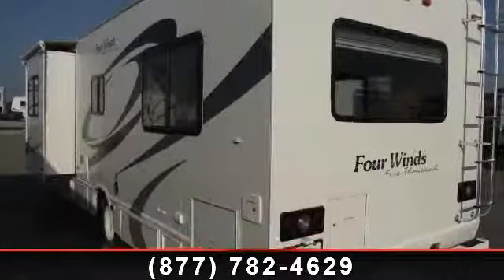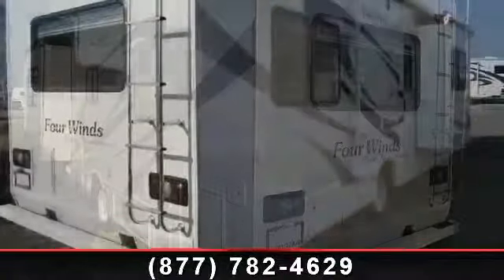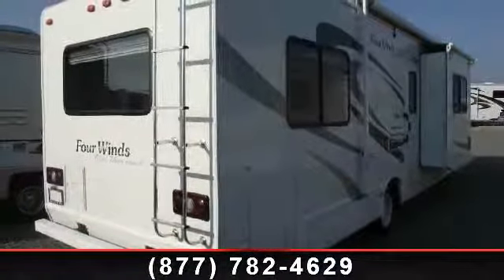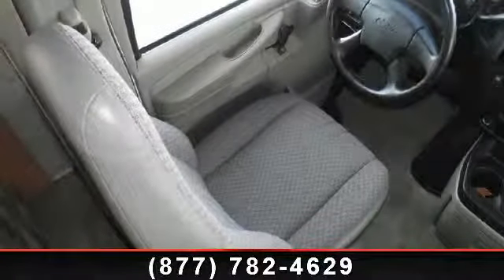Begin an adventure with this 2008 4Wins 5029R. For those looking for a feature-packed motorhome, look no further. Here we have the standard for style, quality, and driver comfort in Class C gas RVs.